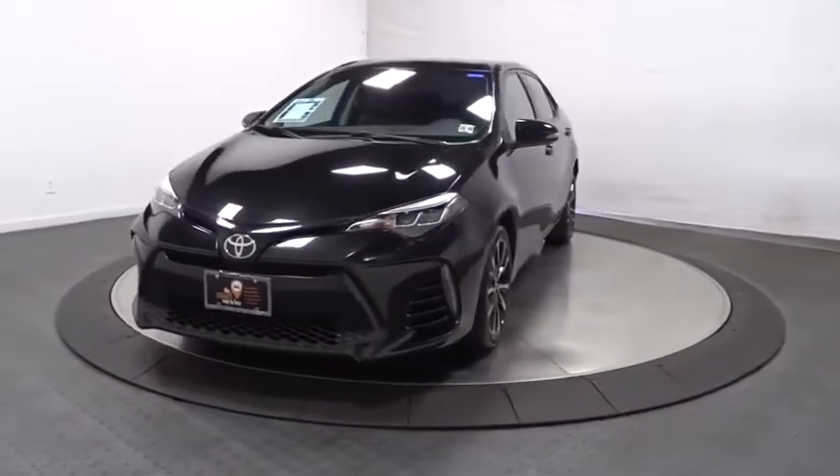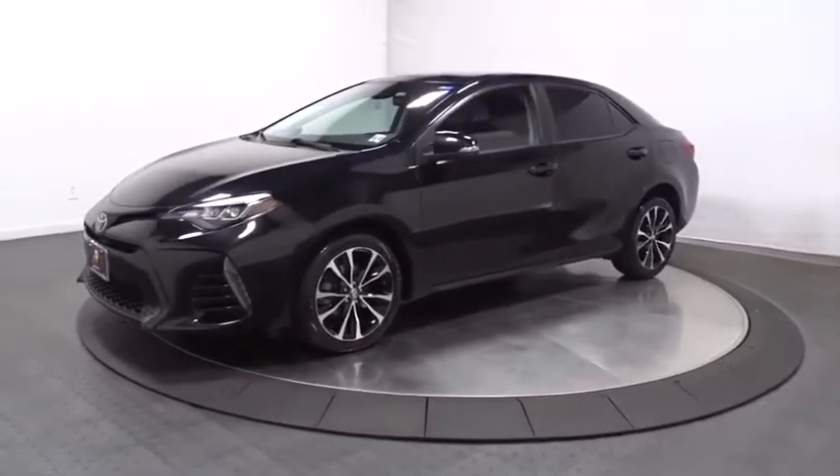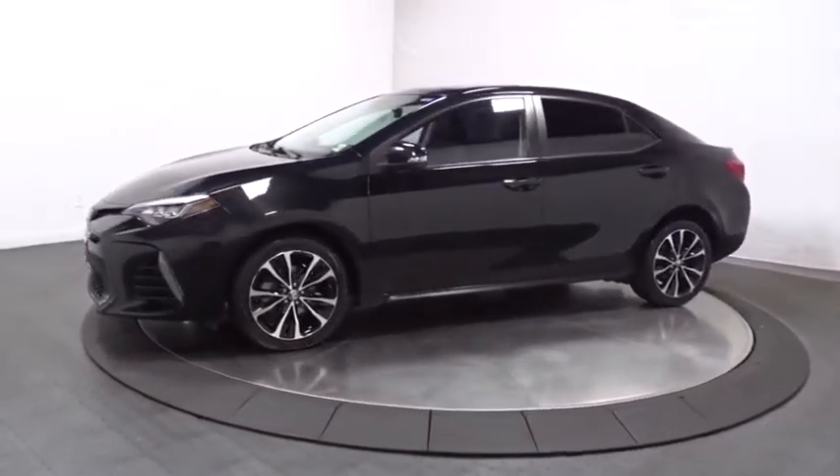Take a ride in the 2017 Toyota Corolla. The Corolla is still a great option for those who want dependability, comfort, and value.